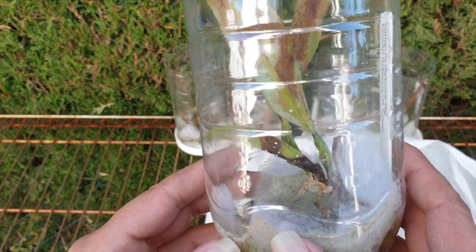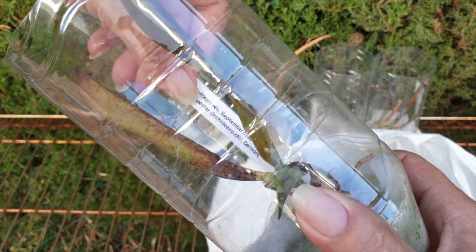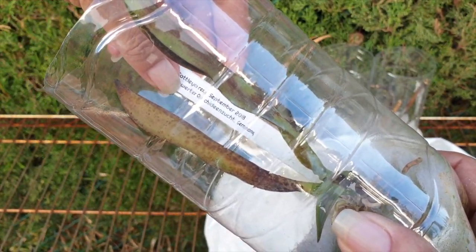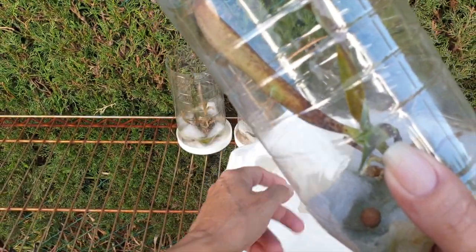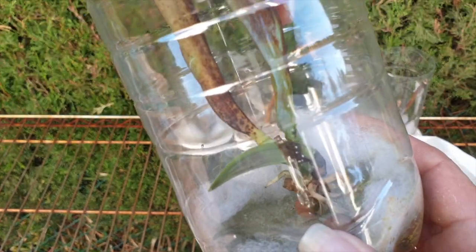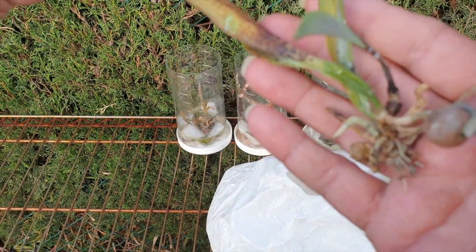In the bin goes Cattleya Rex from Schwerter-Orchideen, September 2018. I'm going to be keeping this tag, of course, but everything is going to be sanitized. Cattleya Rex, one piece in the bin.